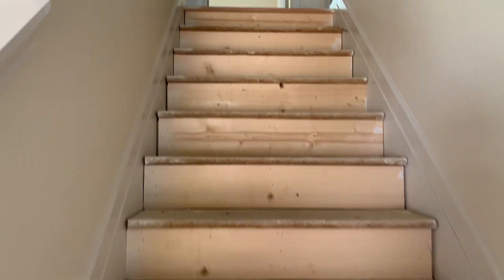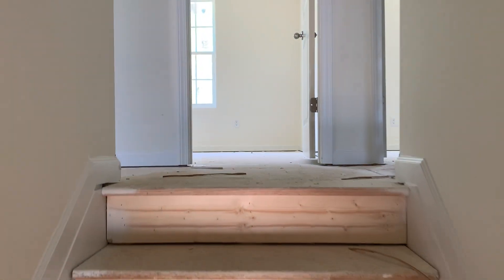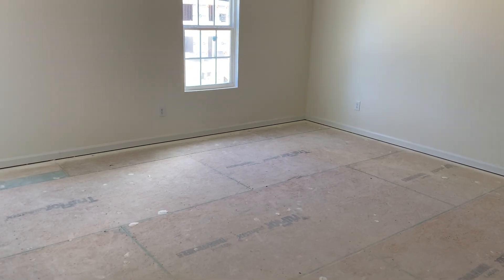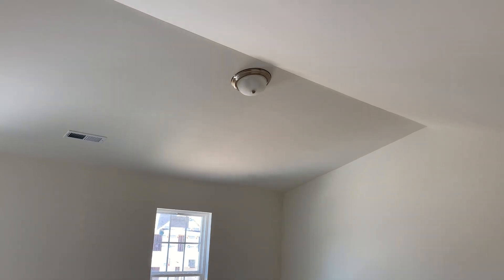Heading into the foyer, we'll be taking a look upstairs at this 1715. Here is the master suite — it's about 16 by 14 and does have a vaulted ceiling.